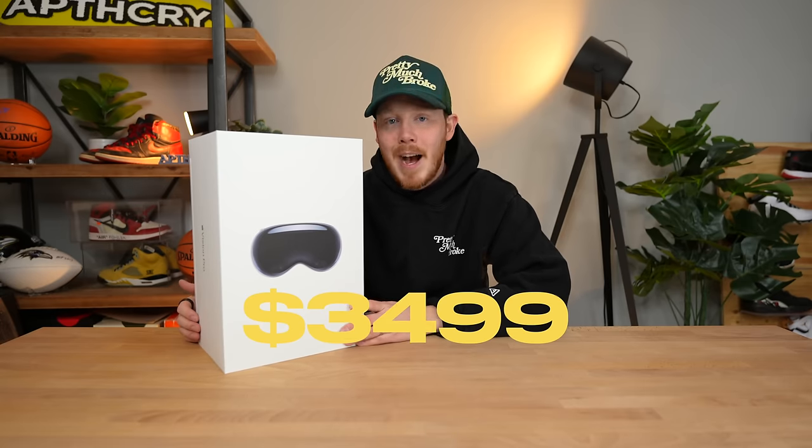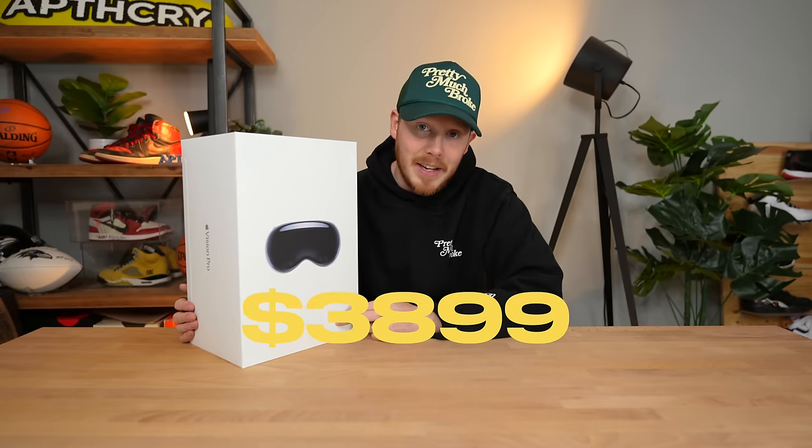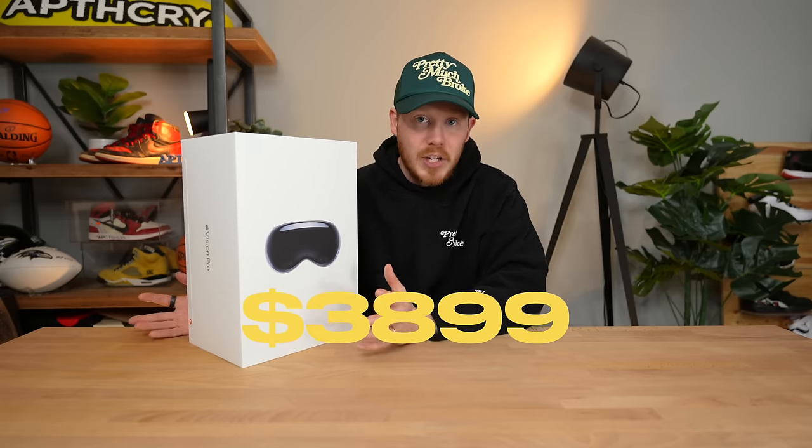It came in at $3,499. The next step up is 512 gigabytes at $3,699. And then the one terabyte version of the device, which after taxes you're gonna be paying well over $4,000, comes in at $3,899. And that's without any kind of protection — I didn't get any kind of AppleCare on this. Maybe a mistake, I'm not sure.